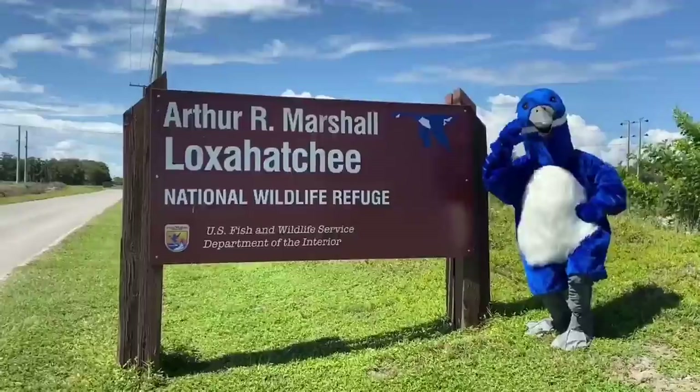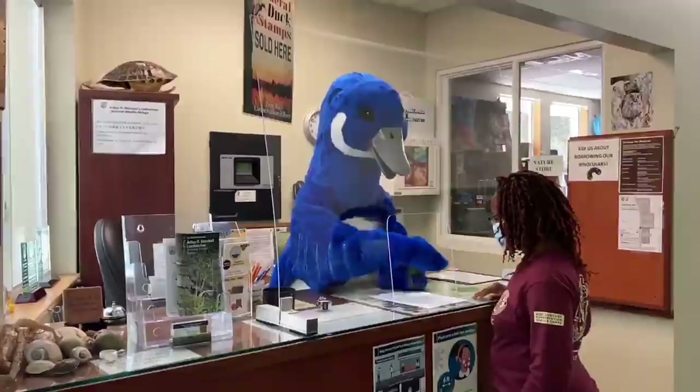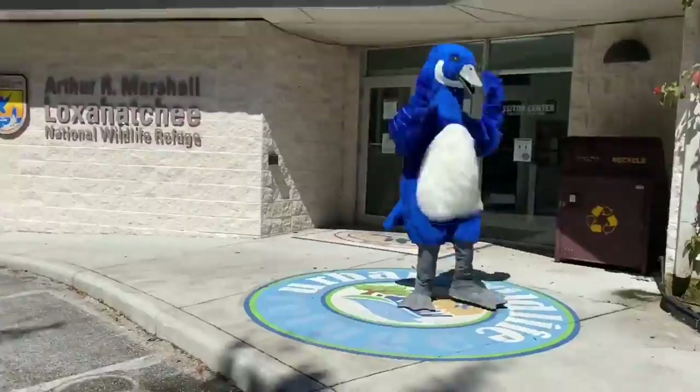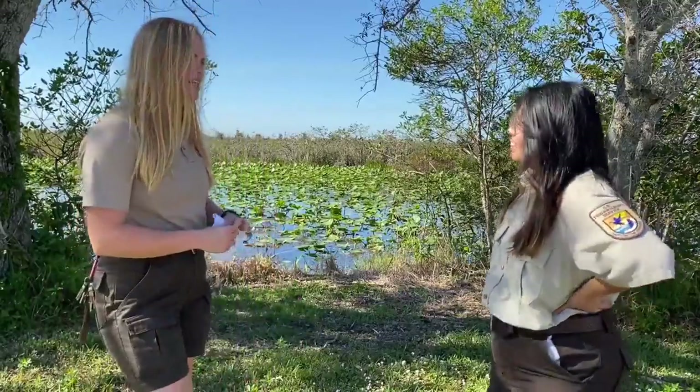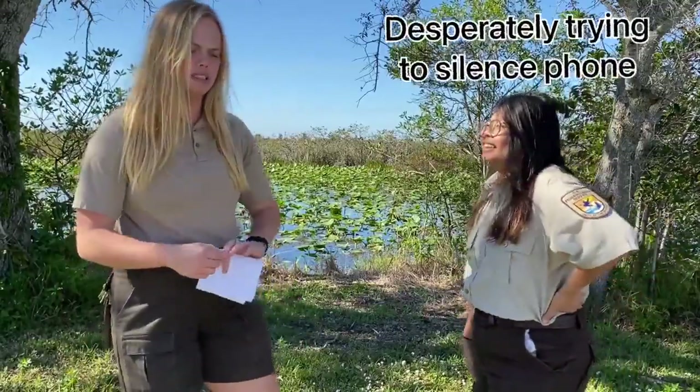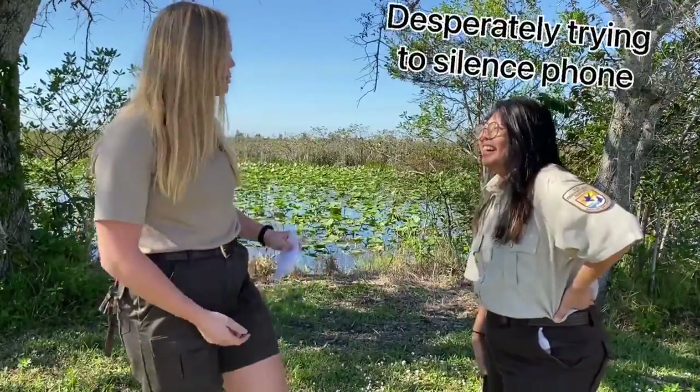Hi, I'm Ranger Jamie. And I'm Ranger Maria. And today we're learning about... What are we learning about? That thing, you know? The one that's commonly found in Florida parking lots.